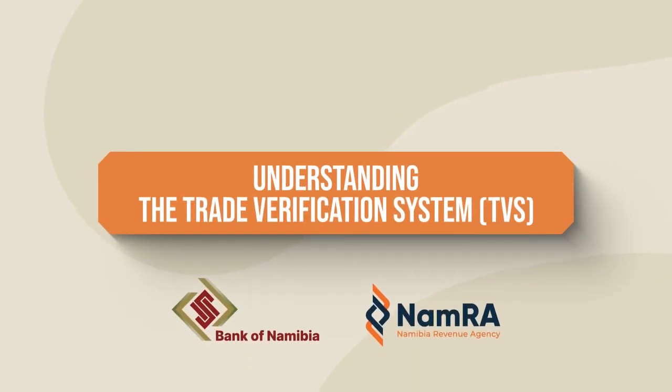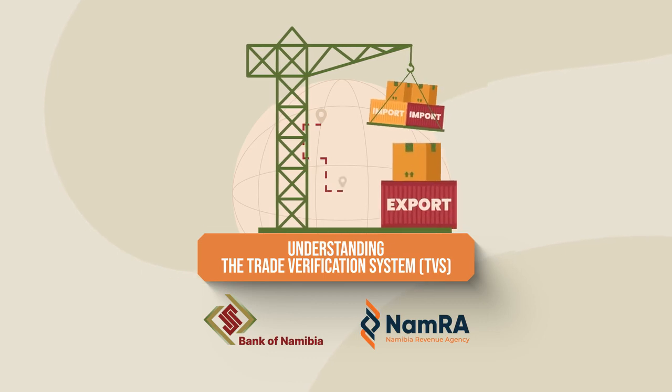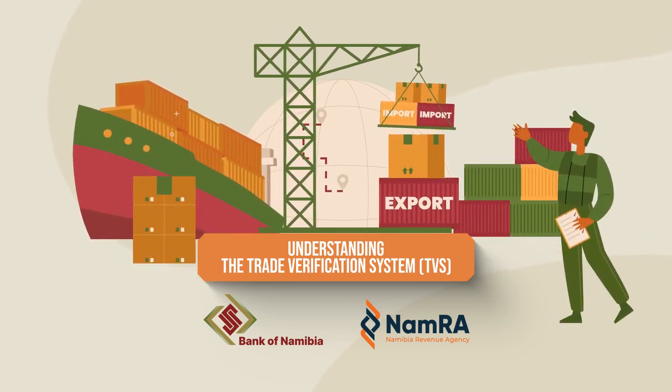Step into a new era of efficiency, compliance and growth within Namibia's trade landscape as the country welcomes the groundbreaking Namibia Trade Verification System.